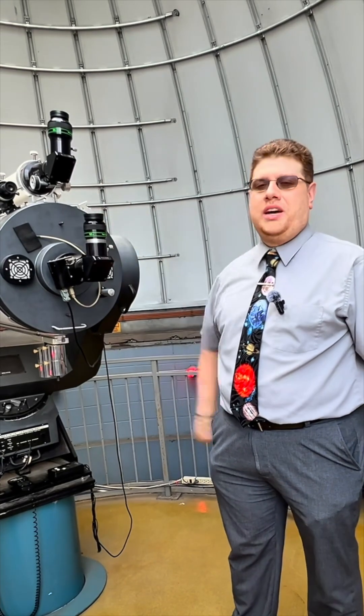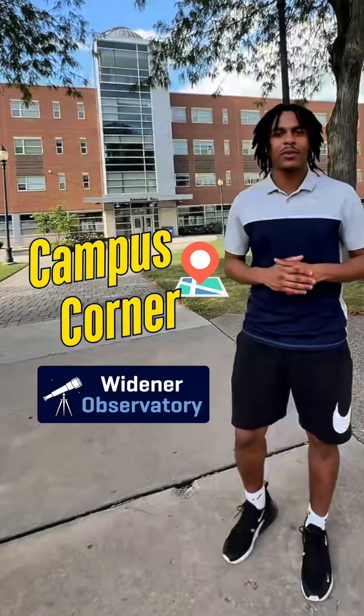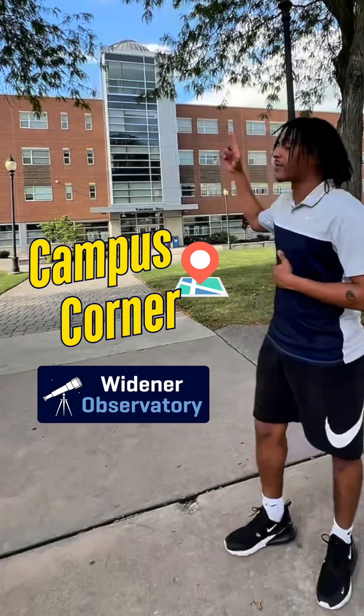Just looking at it for the first time, it's a spectacle. What's up guys? On this campus corner, we're going to be checking out the Widener Observatory.